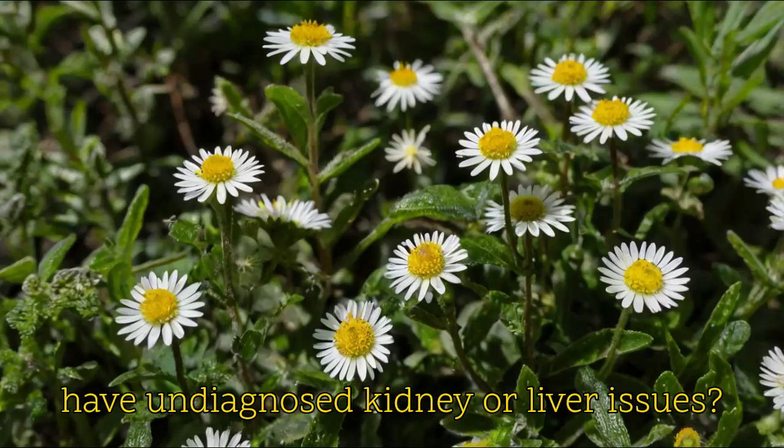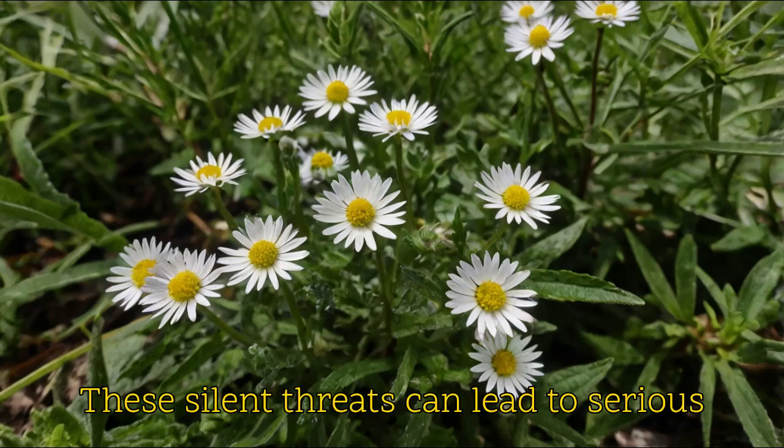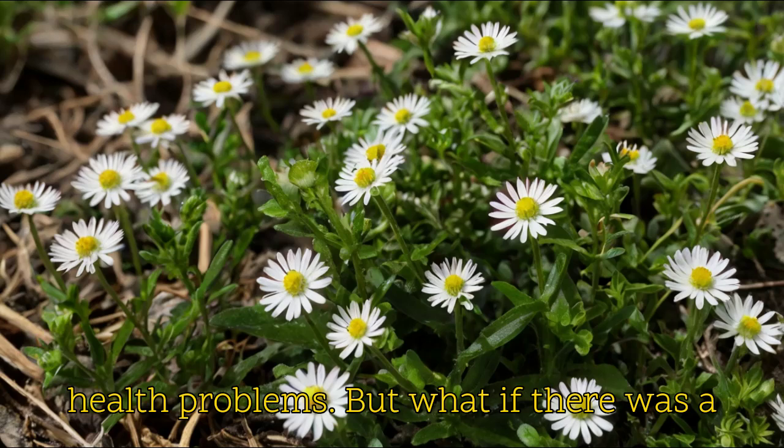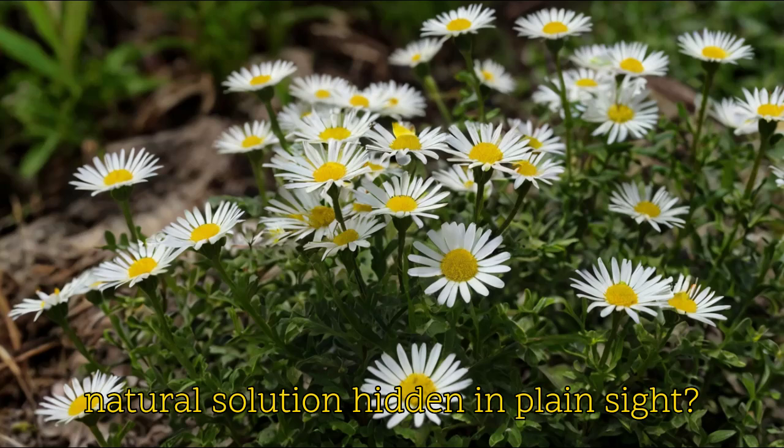Did you know that millions of Americans have undiagnosed kidney or liver issues? These silent threats can lead to serious health problems. But what if there was a natural solution hidden in plain sight?